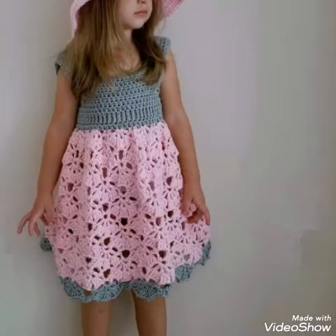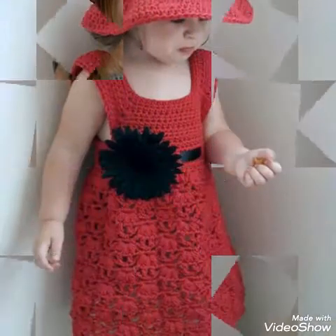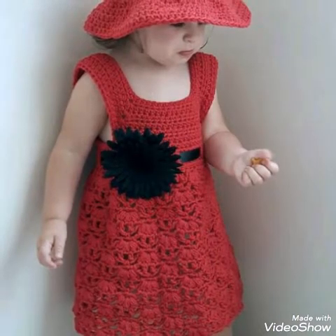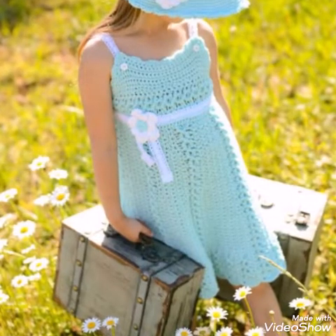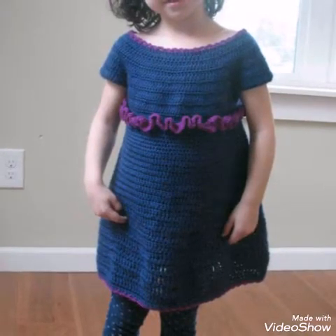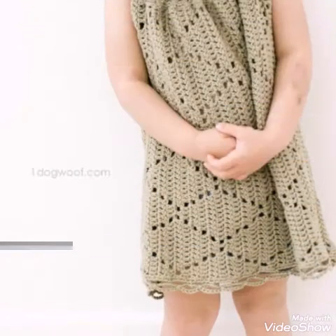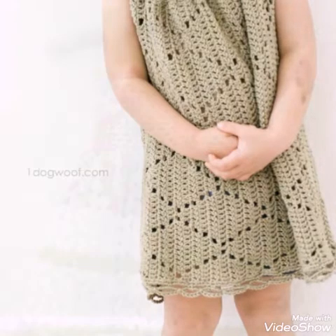You will see different stitches — mostly the frocks are made with a double crochet stitch design, double crochet together, working shell stitch, or some other patterns of double crochet stitch. But a few of the designs also have other stitches like single crochet or half double crochet. This one is having a diamond stitch pattern, which is very attractive and gorgeous.